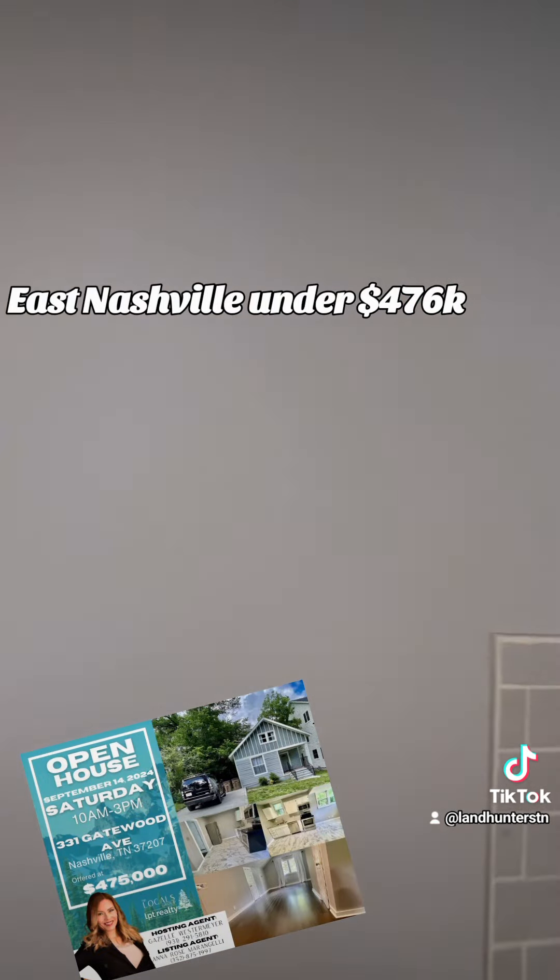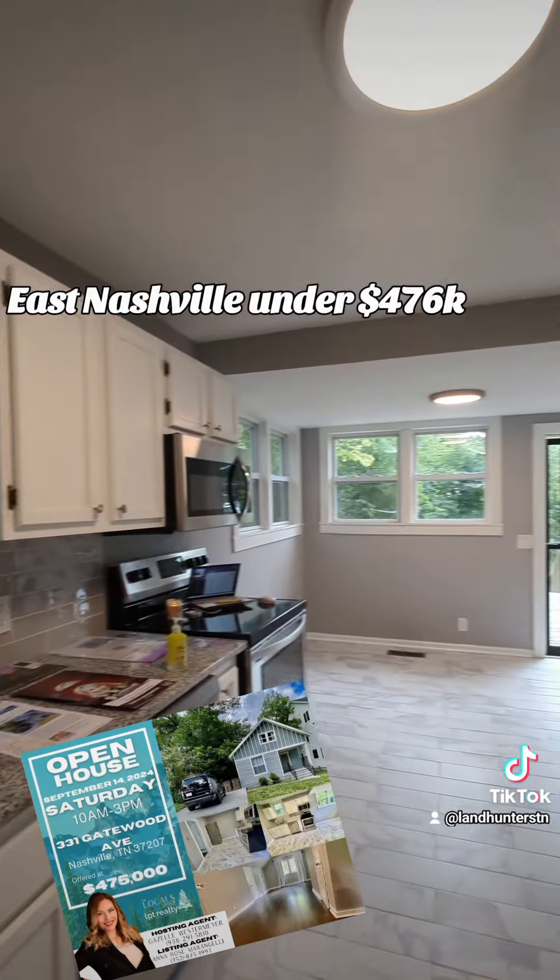The unfinished basement does have a solid floor — it's not dirt — so it does have a lot of potential.